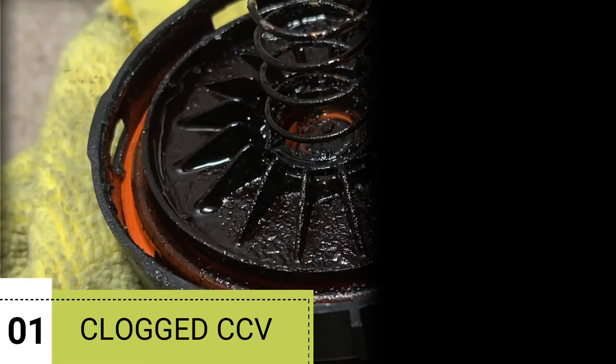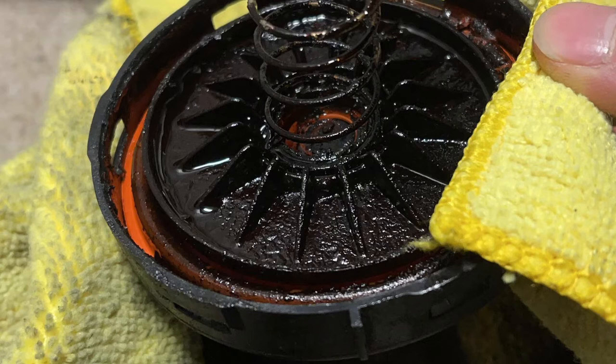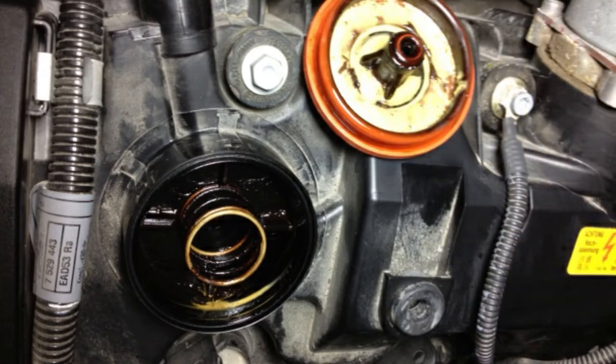Reason number 1: Clogged CCV. You may notice dirt buildup that clogs the oil flow, and it can throw a code like P1507 or P1506. In this case, you need to clean the crankcase filter.